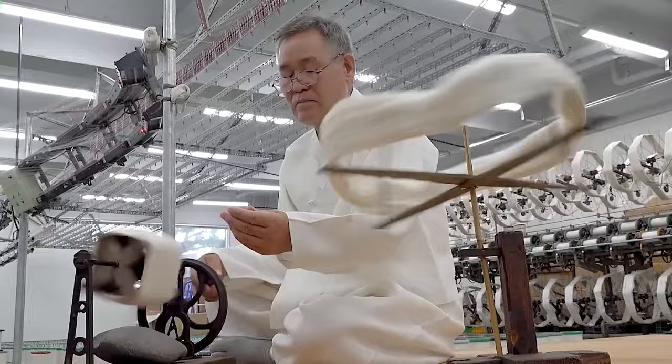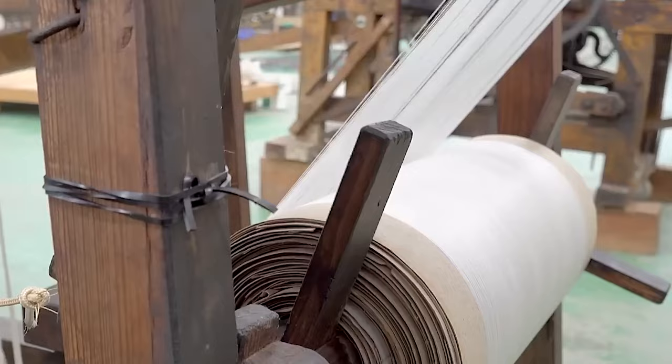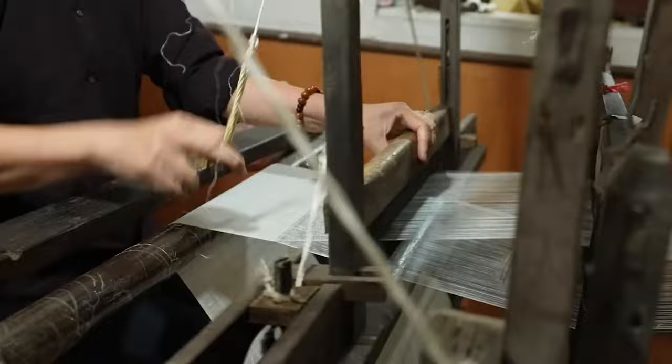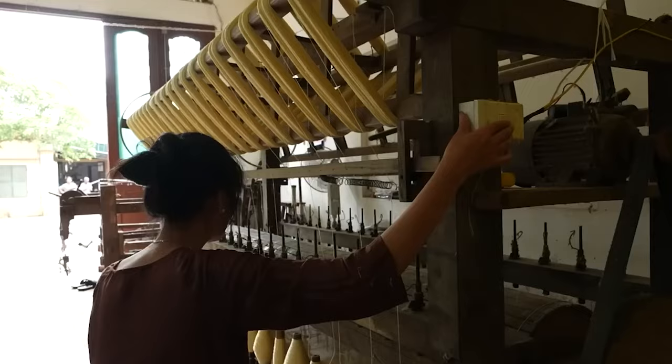Silk threads are threaded onto looms where the interlacing of warp and weft threads begins. The warp threads run lengthwise in a woven fabric, are stretched tightly on the loom, and are considered the foundation of the fabric — providing stability and strength. They are usually stronger and more tightly twisted than weft threads, running parallel to the selvedge, the finished edges of the fabric. The weft threads, also known as filling or woof, run horizontally and are interlaced with the warp threads, passing over and under them to create the woven pattern. Weft threads are generally softer and less tightly twisted, and play a crucial role in determining the feel and appearance of the fabric.